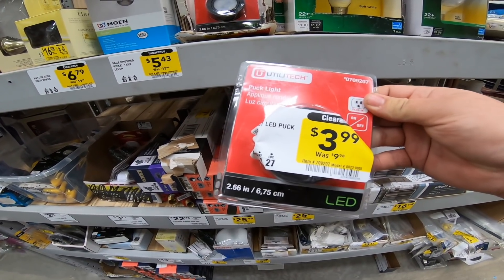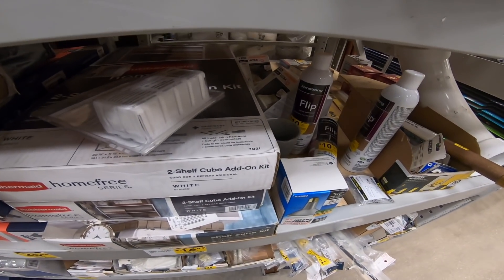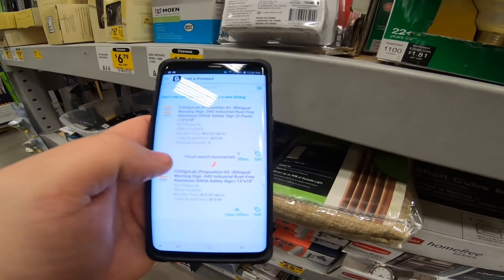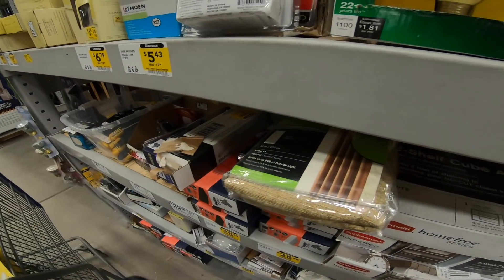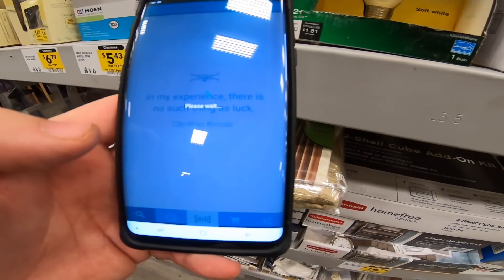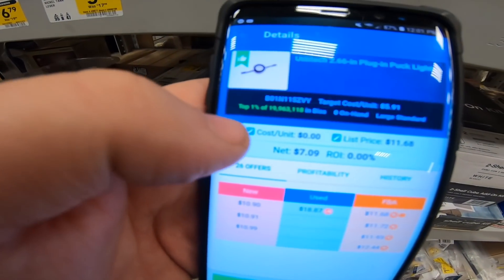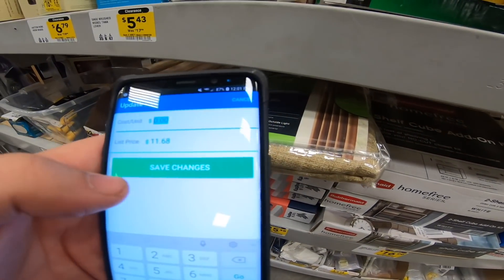Ultratech lights, $3.99. I wonder if these sell — these LED lights. Let's scan them on the Amazon app. They're $11.68... it tells me they're $52,000. So I'm going to Scoutify 2 and scan them. It's showing $11.68 as the lowest FBA price. If I click on this, they're in the top 1% of a $19 million category, which is pretty decent. If I enter my cost per unit — $3.99.